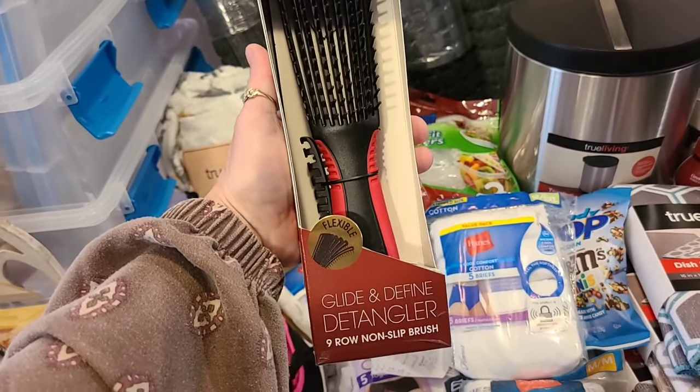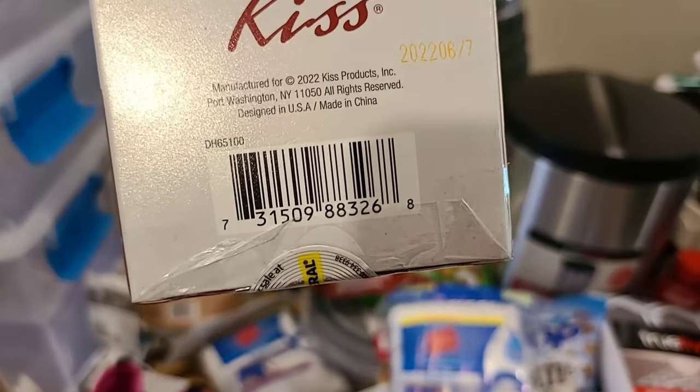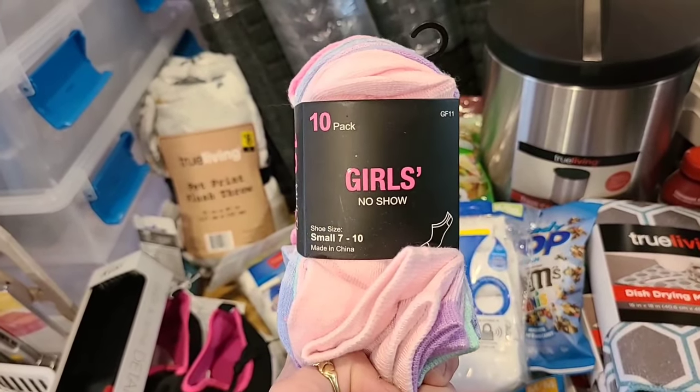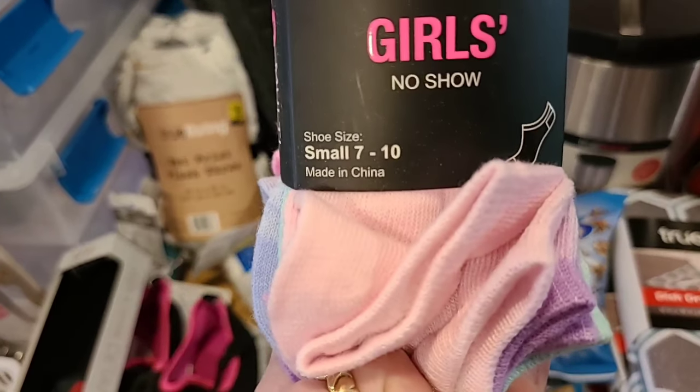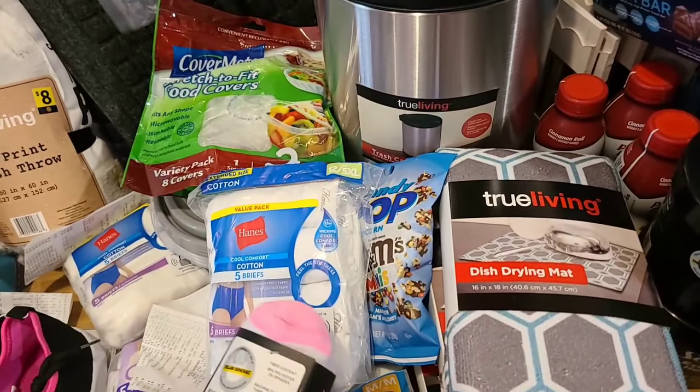The Kiss detangler brush. And then our 10-pack of girls' no-show, size small. Details are very, very important when it comes to penny shopping.